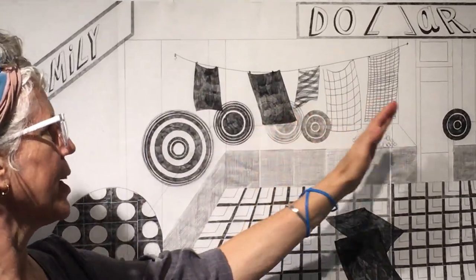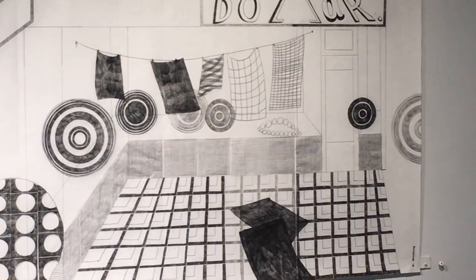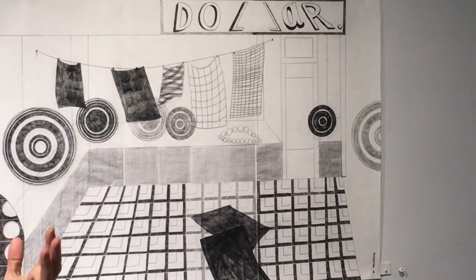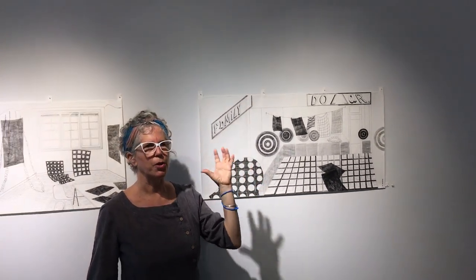And again, this left-right thing going on in my work comes from perhaps a left-brain, right-brain communication or an idea about balance and exchange that occurs.